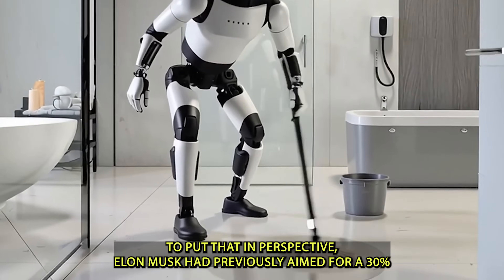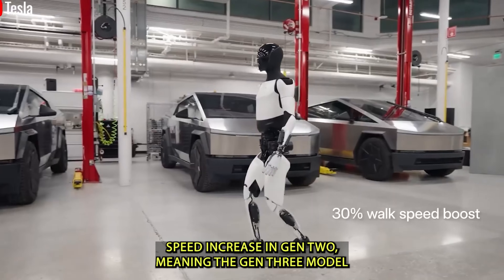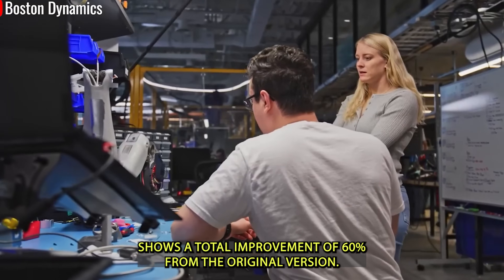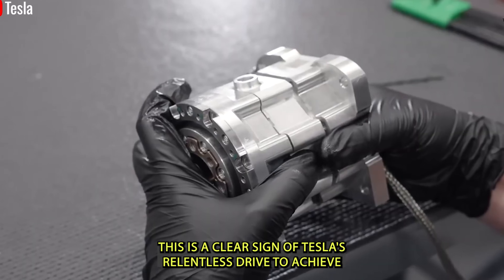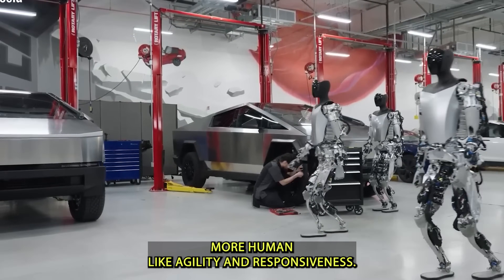Compared to the first-generation model, Optimus Gen 3 has achieved a 70% boost in movement speed. To put that in perspective, Elon Musk had previously aimed for a 30% speed increase in Gen 2, meaning the Gen 3 model shows a total improvement of 60% from the original version. This is a clear sign of Tesla's relentless drive to achieve more human-like agility and responsiveness.